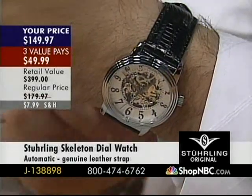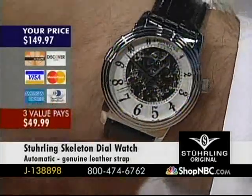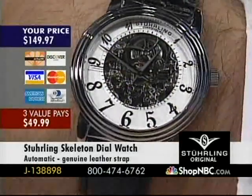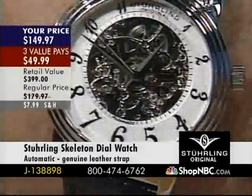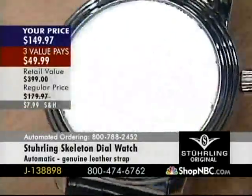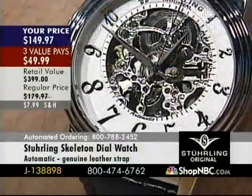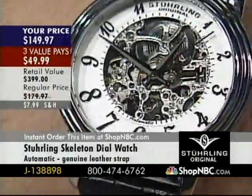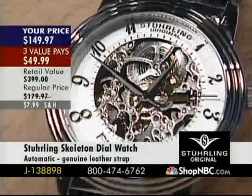This watch — I just think this is one of the coolest skeletons made. It's not just because it's a mechanical automatic skeleton. Look how it's sitting in the case — the way the dial's cut, it looks like it's sitting up higher, but it's actually not. Look at the crown — over here between the two and three position. You never, ever see that. Sterling loves to take a concept and make it completely their own, so unique that it's going to attract attention.